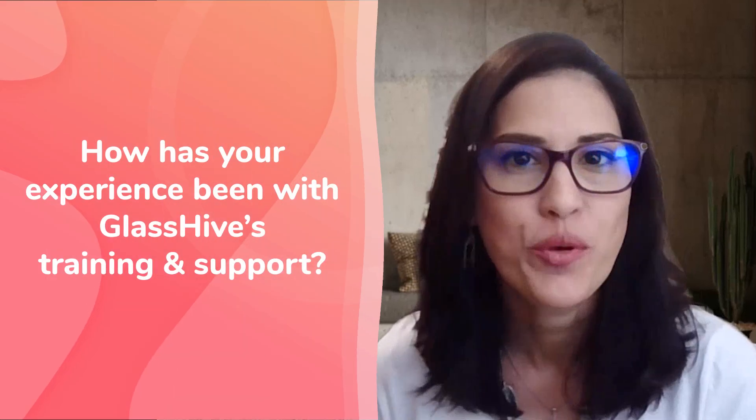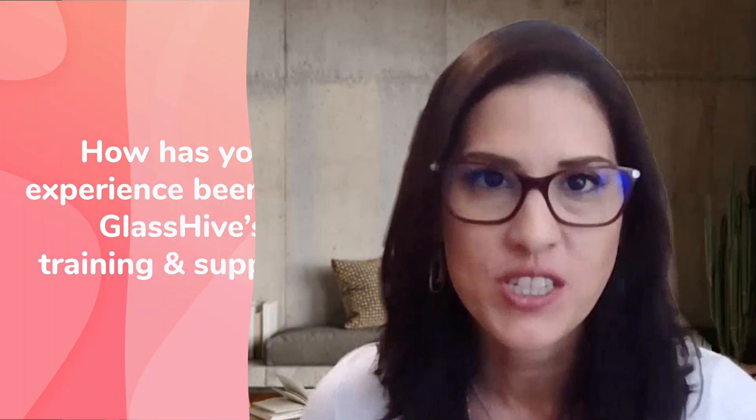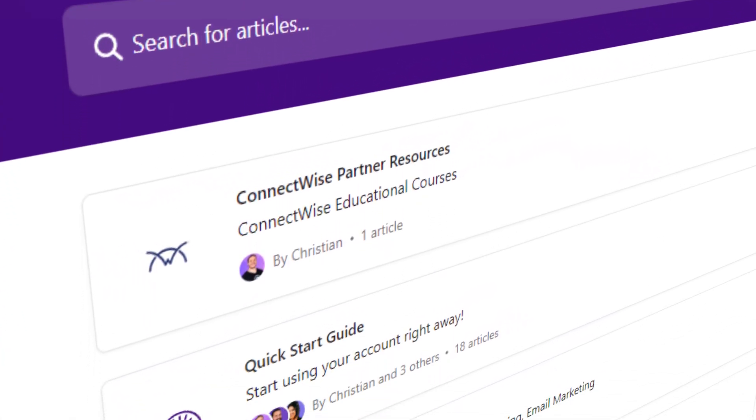Our experience with training and support at GlassHive has been really, really good. One of the features I appreciate the most is that they're super responsive and very personalized. They really go out of their way to share links or information that take care of my actual question or the issue that I'm having. Support has been wonderful, and the team is really amazing.